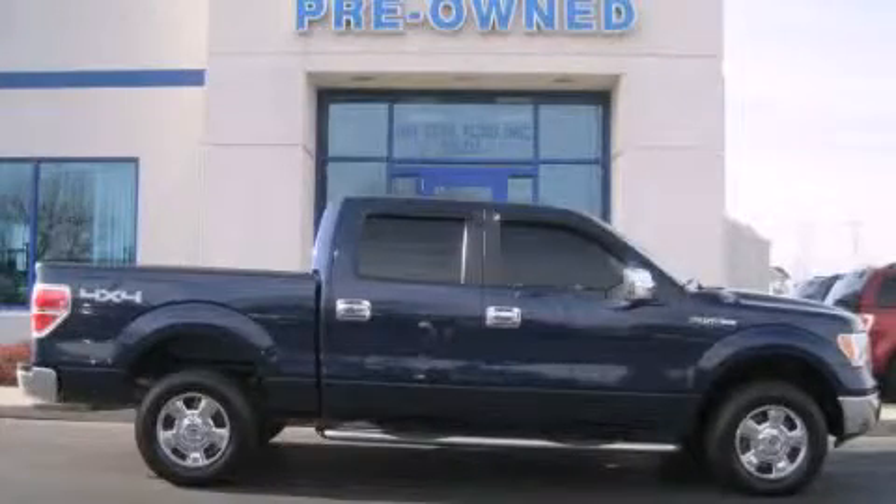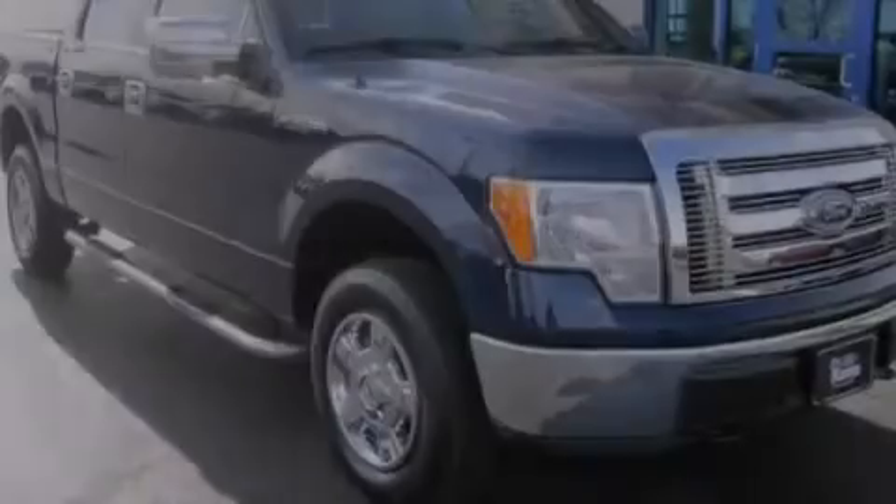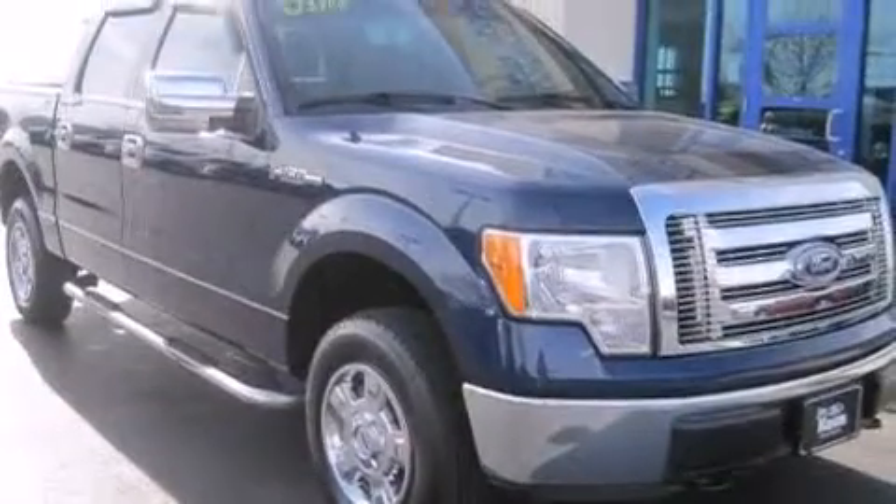This is a 2010 Ford F-150. Whether hauling, commuting, or towing, this truck is the right one for you.